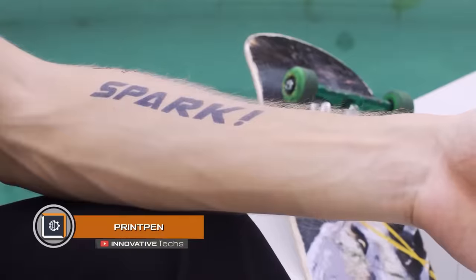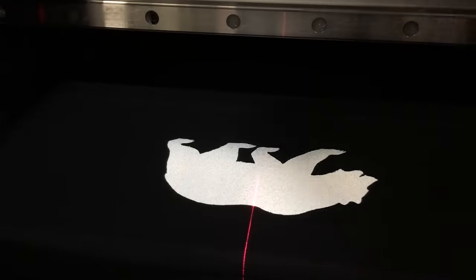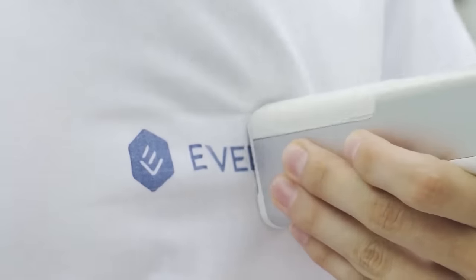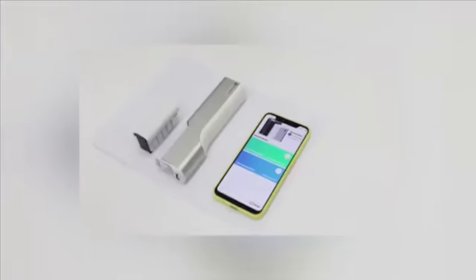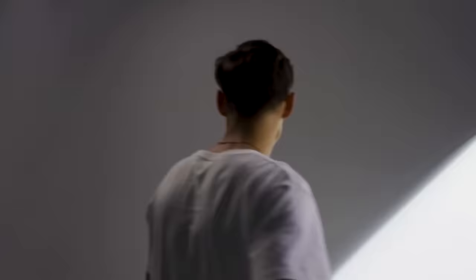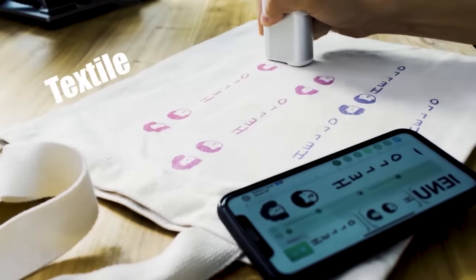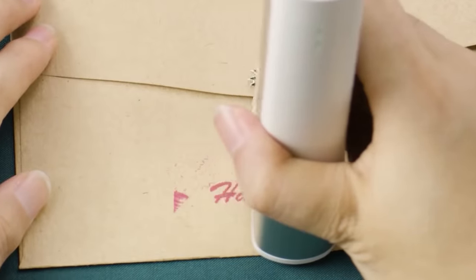Print Pen — from time to time everyone needs to print something on paper or apply an image to a surface, but finding a printer is not always practical. Chinese company Eve Bot found a solution by developing the Print Pen. This compact handheld printer supports replaceable cartridges with different types of ink — from ordinary water-based ink to solvent-based. The device is monochrome and prints only on flat surfaces, but it can apply images, text, logos, and barcodes to any surface, whether paper, plastic, or glass.